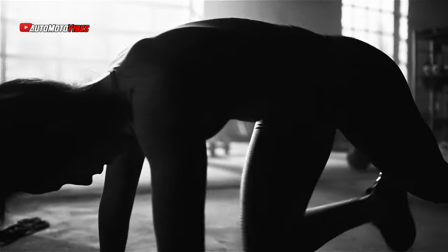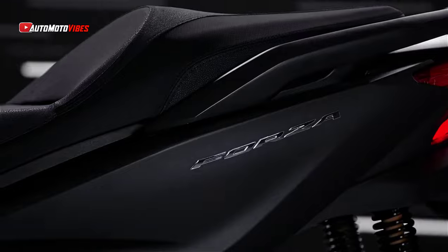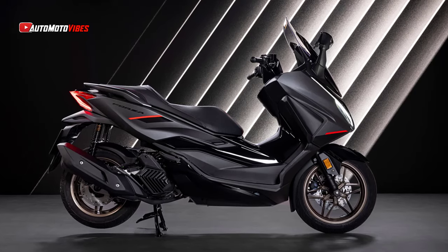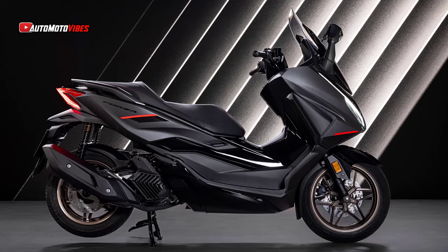Equipped with a liquid-cooled ESP Plus engine, it delivers class-leading fuel efficiency, capable of reaching up to 491 kilometers on a single 11.7L tank. The engine includes low-friction technology and Euro 5 compliance, along with an idling stop feature that reduces emissions and saves fuel.